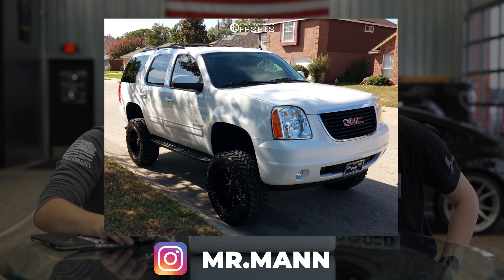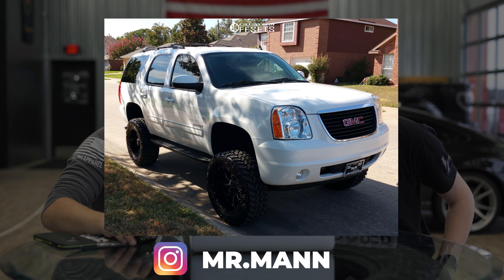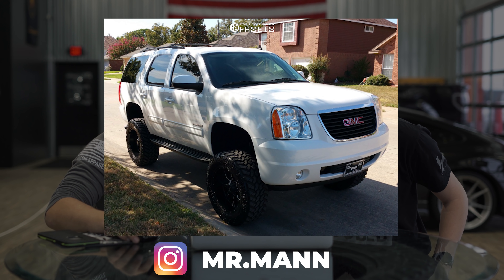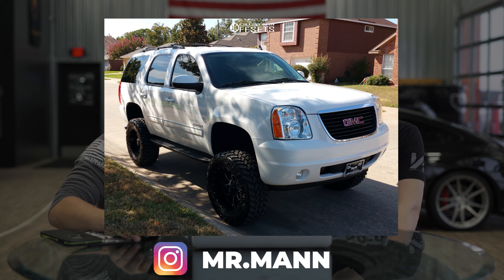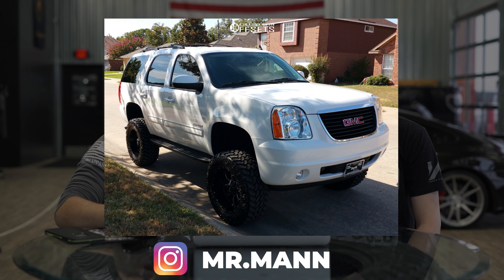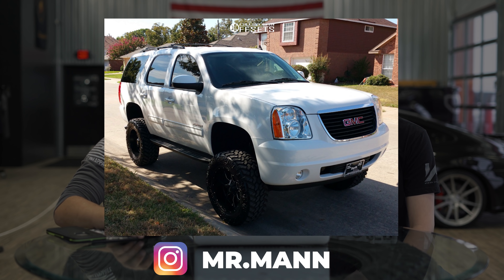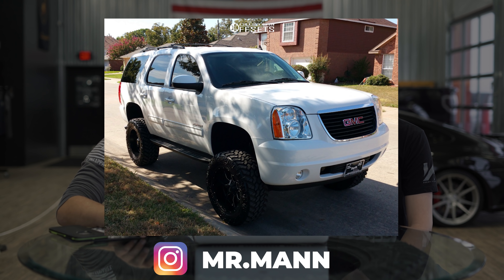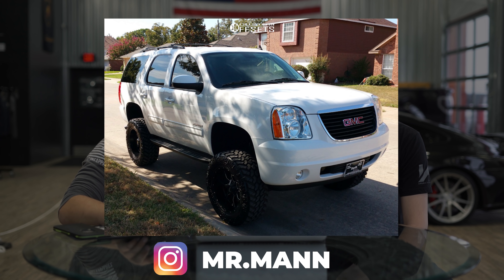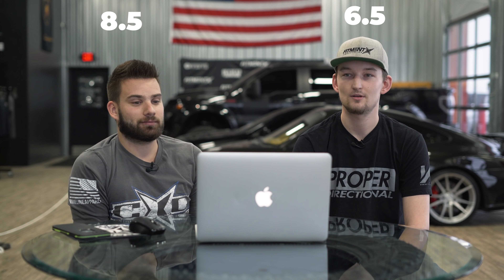Oh, this is different. 2013 GMC Yukon, Motor Metal 970s — a very popular wheel — 20 by nine, plus 18 offset. Nitto Trail Grapplers, 35 by 12 and a half, and an FTS lift at seven and a half inches. No rubbing, no scrubbing, minor plastic trimming. Another one with only one photo — if you want to add your vehicle to the gallery at customoffsets.com, make sure you add multiple pictures because we love to use them in ads and on Instagram. I gave it an eight and a half, he gave it a six and a half.